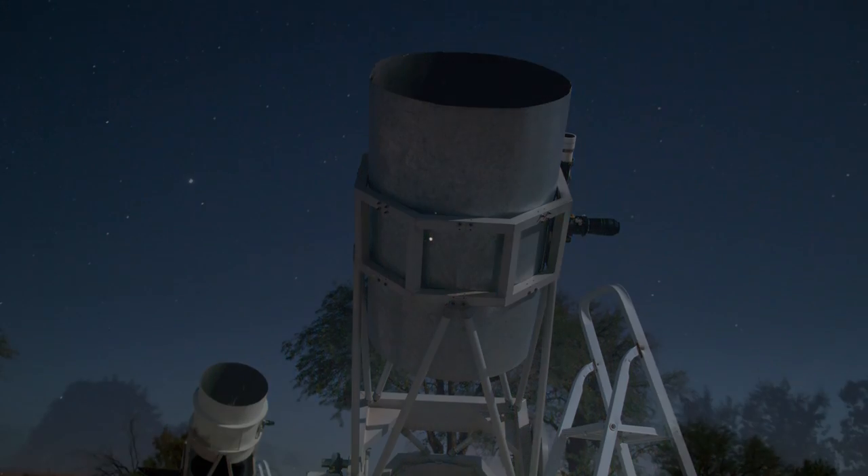Using their high-powered telescopes, you can even gaze closer at Mars, Jupiter, and even Saturn.